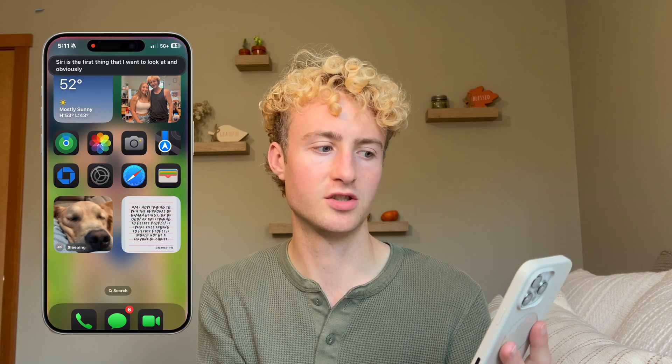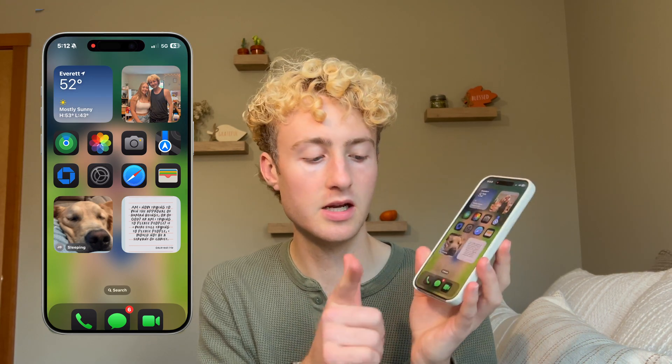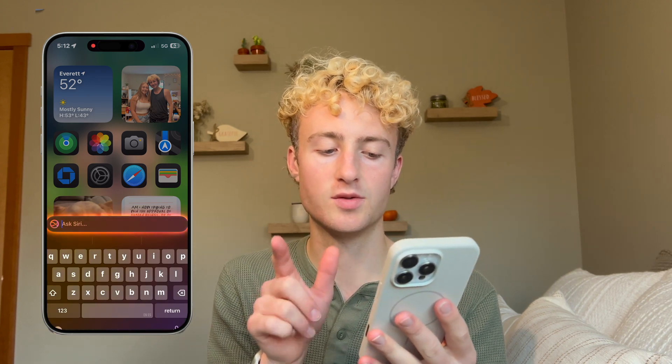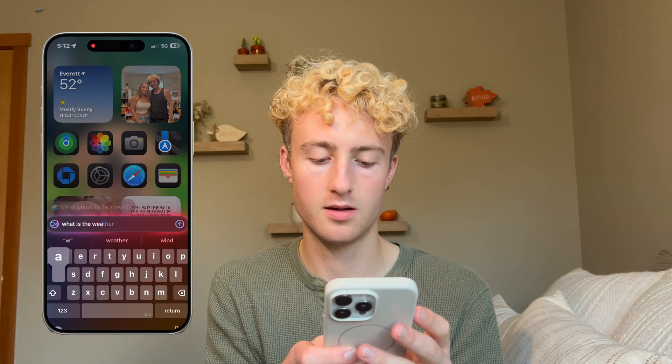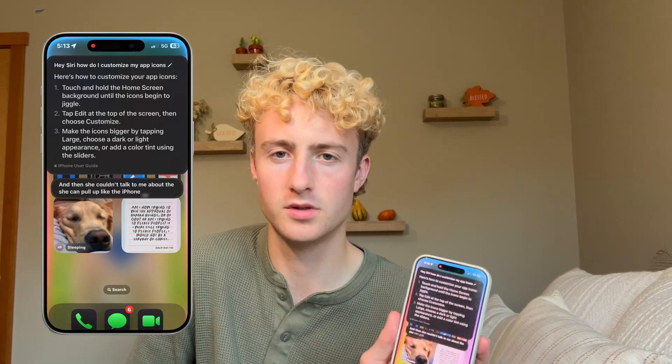With Siri you can just keep talking to her, which is super nice. Before you had to keep saying 'Siri' before each thing, but now you can just have a conversation — like asking about the weather today, and then tomorrow. You can also type to Siri by double-tapping at the bottom of your screen. You can also ask Siri questions about your iPhone, like 'Hey Siri, how do I customize my app icons?' or 'How do I turn on my flashlight?'